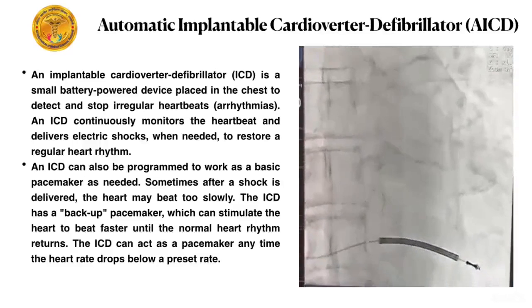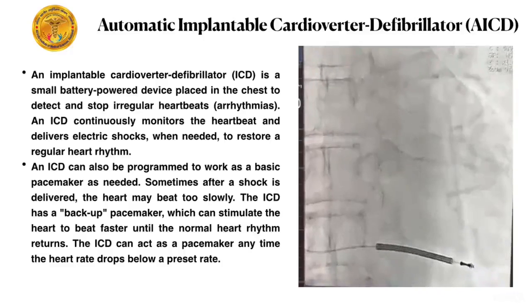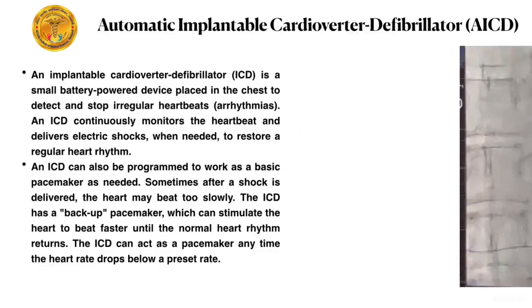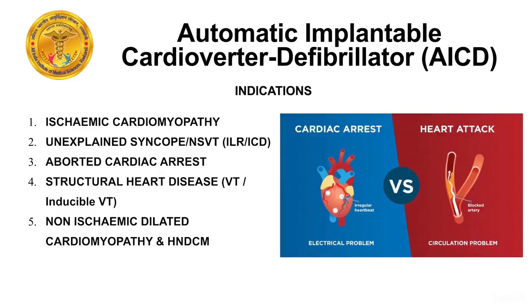ICD has a backup pacemaker which can stimulate the heart to beat faster until normal heart rhythm returns. ICD can also act as a pacemaker.